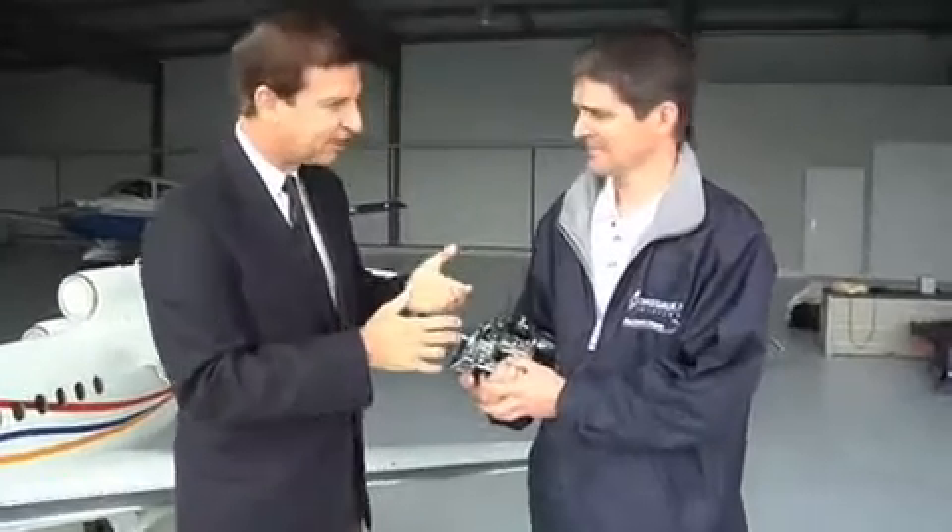Joining me now is Eric Rante. Eric is the pilot with Aviation Design. Eric, first tell us a little bit about how this aircraft came into being.